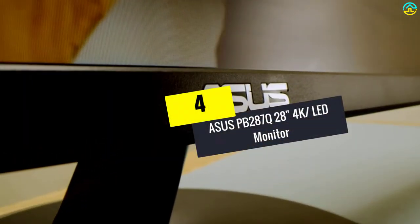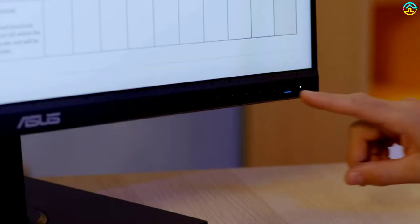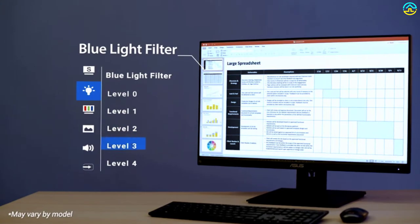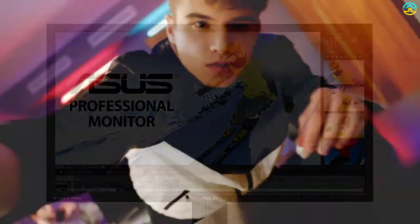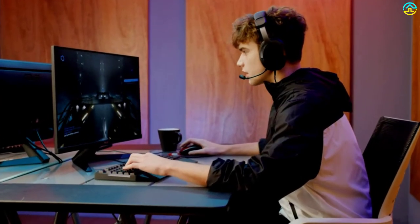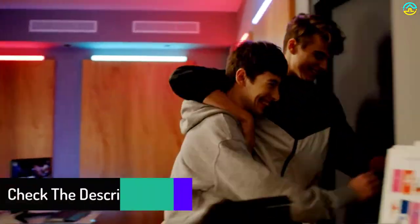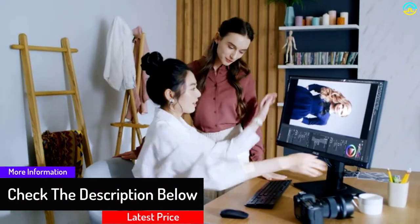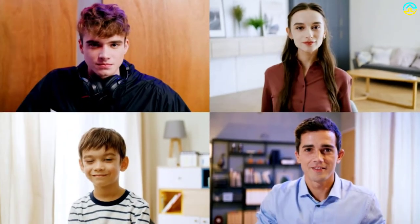Moving on at number 4, we have the Asus PB287Q 28-inch 4K LED monitor. Asus has released several best 4K monitors on the market, and this one is deemed as among the best from the firm. It comes in a decent size of 28 inches and is suited for most computing applications. With a resolution of 3840×2160, this backlit LED monitor provides exceptional picture quality. The colors are very vibrant, the contrast is impressive, and it isn't prone to flickering. The monitor does not run hot even when used extensively for hours and is less affected by lag. It is also well constructed and should deliver excellent service for many years.